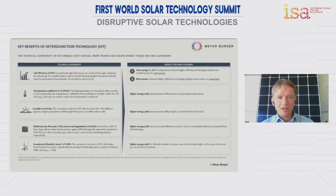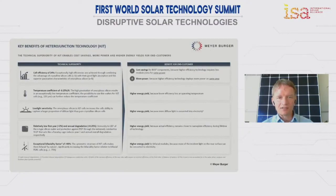Low light sensitivity is much better. It's based on so-called n-type silicon. There is no degradation, which is super important for a long-lasting product like a solar module that's going to be in use for 25 plus years.